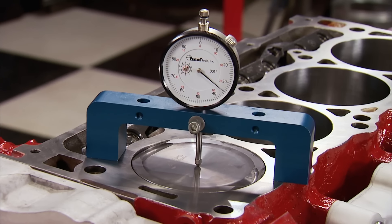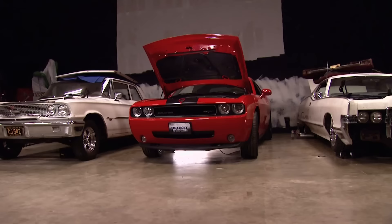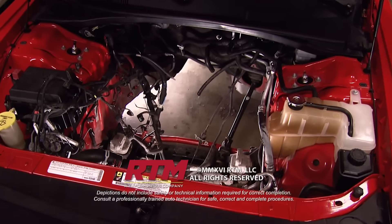Next week is part two, all about the top end of this third-gen Hemi. We have a mix of factory and aftermarket parts to get it wrapped up, then it's going back down the hallway to Mark and Tommy in Detroit Muscle, where they'll complete the Power Stop Ultimate Challenger Sweepstakes.